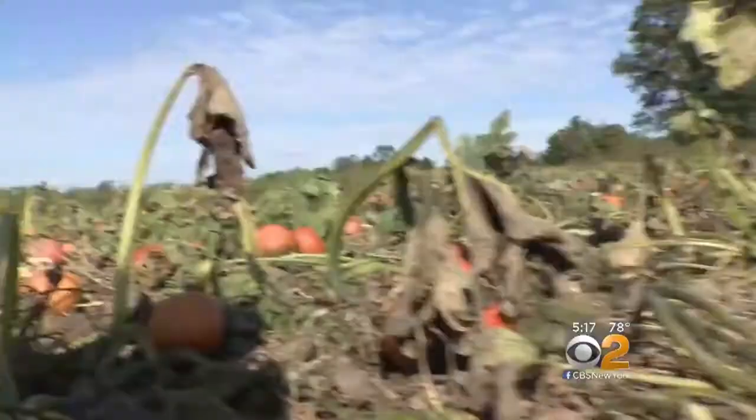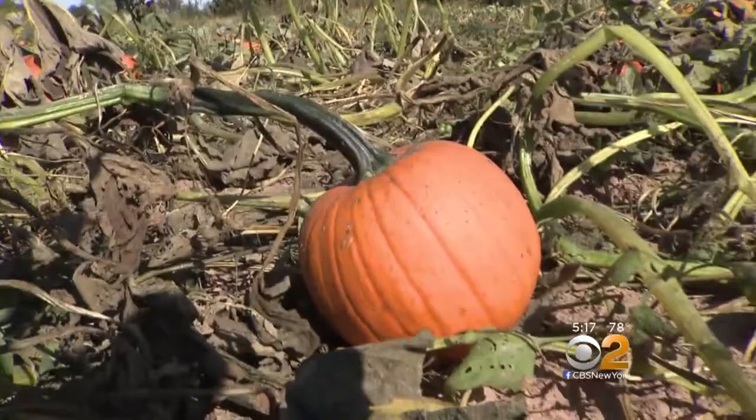To help your pumpkin last, keep it in a cool spot. If you are going to carve it, I suggest waiting until about three days before Halloween. You're going to put it outside on your porch. And to protect the carvings, you want to put petroleum jelly all over where you carved it so that it doesn't start to cave in.